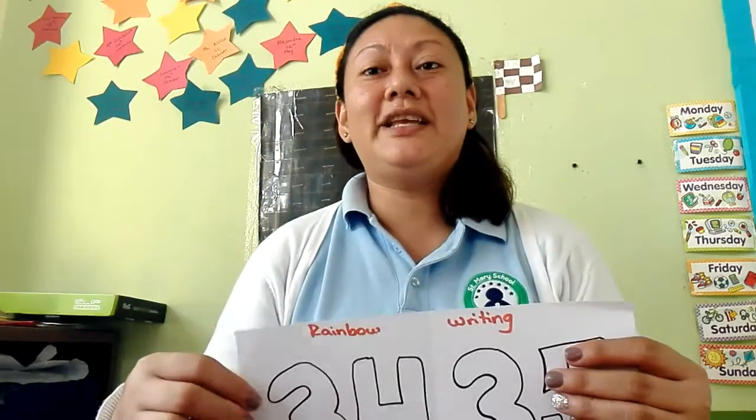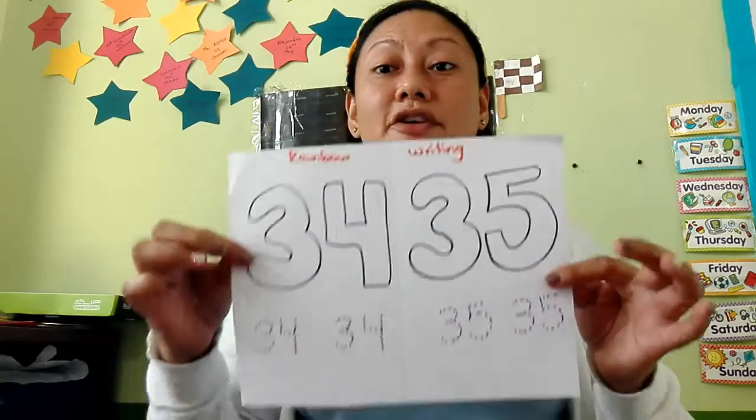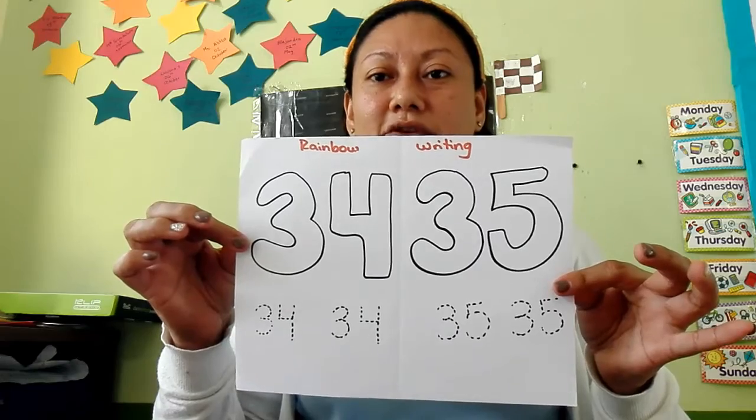Hello! Today in math, guys, we have a worksheet. This is our worksheet for today.